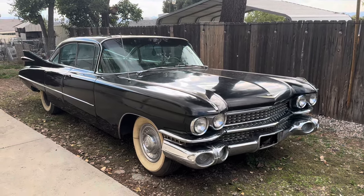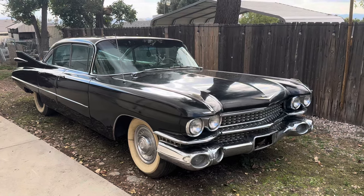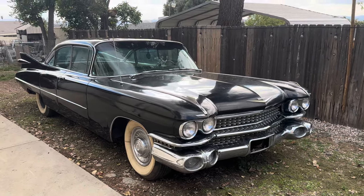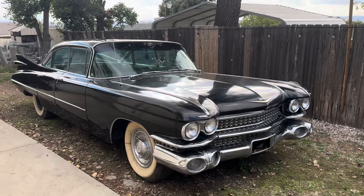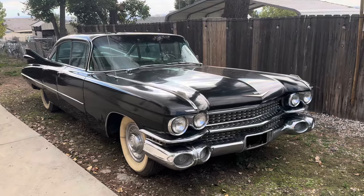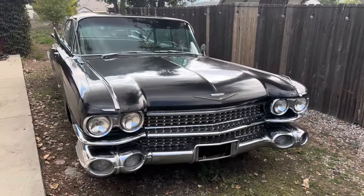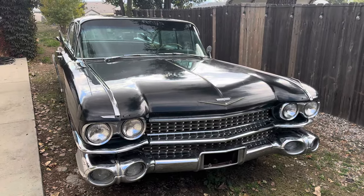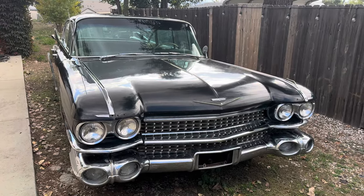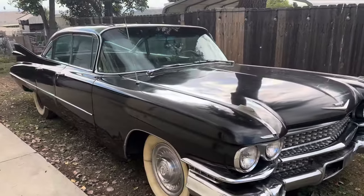We washed it last night for the first time — just a simple soap and water, nothing special. We haven't started buffing or waxing yet, but I was pleasantly surprised with how much shine is actually still in the car. We haven't begun to polish chrome or anything like that, so that will hopefully look a little better when we're done as well. But I couldn't be happier with how it has come out just for the first wash.